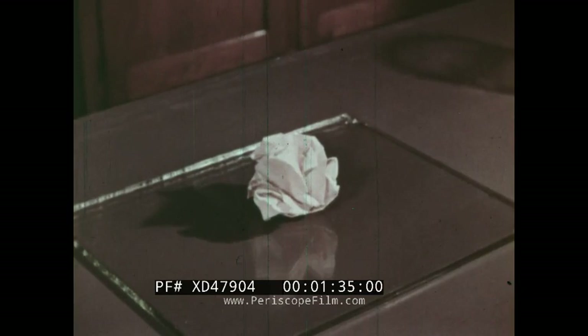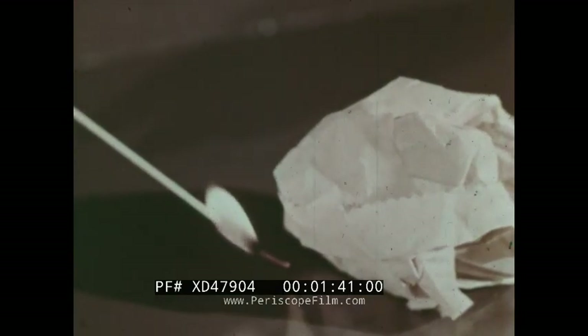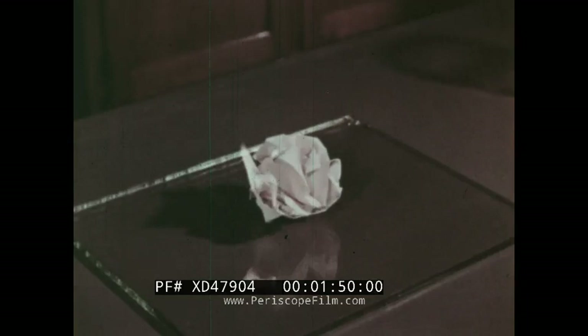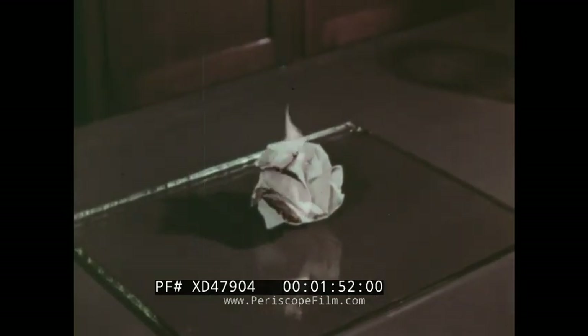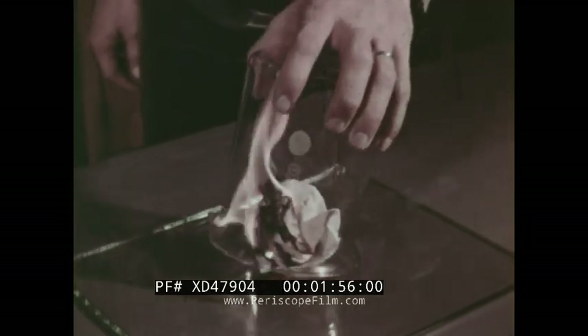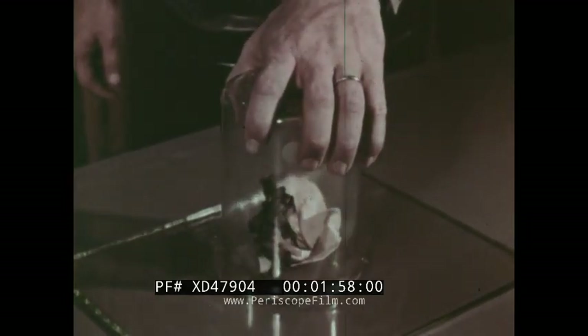Second, there must be enough heat. One fire often supplies the heat needed to start another. And finally, there must be a gas called oxygen. There is oxygen in the air. If we keep air from a fire, the fire goes out.